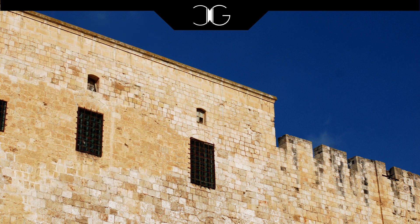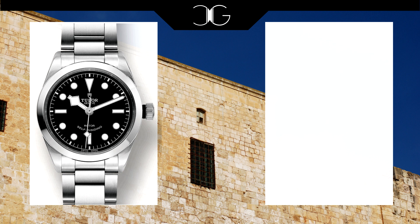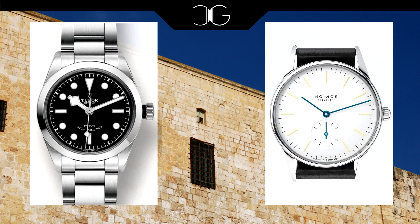The next two watches on our list are the Tudor Black Bay 36 and the Nomos Orion. The Tudor Black Bay 36 has been featured on this channel before and I think it's a fantastic watch. In fact, I think it looks even better than the regular Black Bay because the distinctive snowflake hands and contrasting dial are even more striking without the diver bezel. Add in the fact that it's only 36 millimeters in diameter and you have a very elegant but also very robust everyday capable watch.